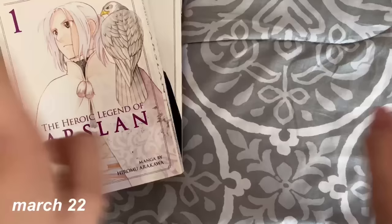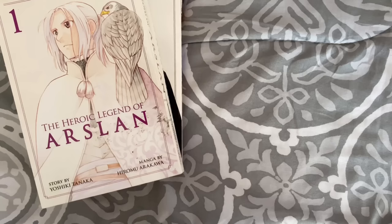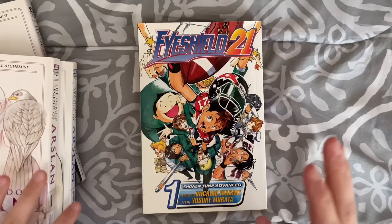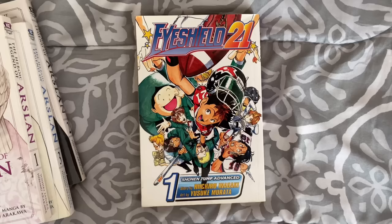Yesterday I went to a used bookstore and Barnes & Noble. Starting with the used bookstore — I picked up Eyeshield 21 volume 1. I love sports manga and I've heard this one is pretty good. I'm currently reading Dr. Stone, which is by the same author. It's a little beat up and definitely yellow, but it was a couple bucks so I figured I'd give it a try.